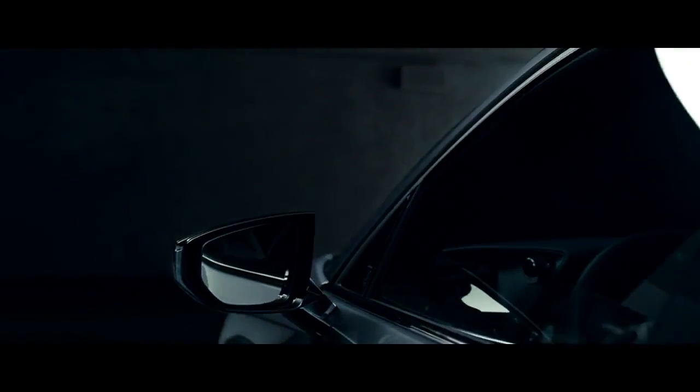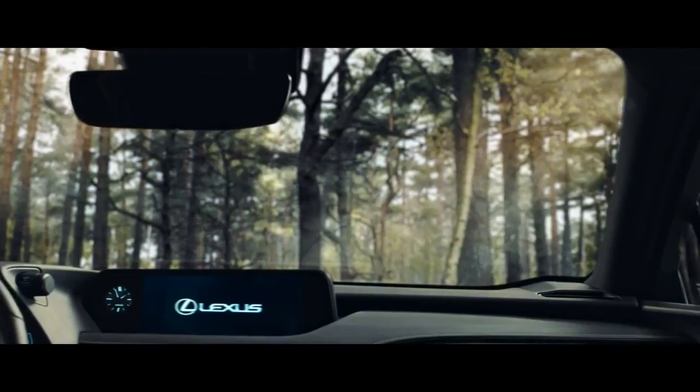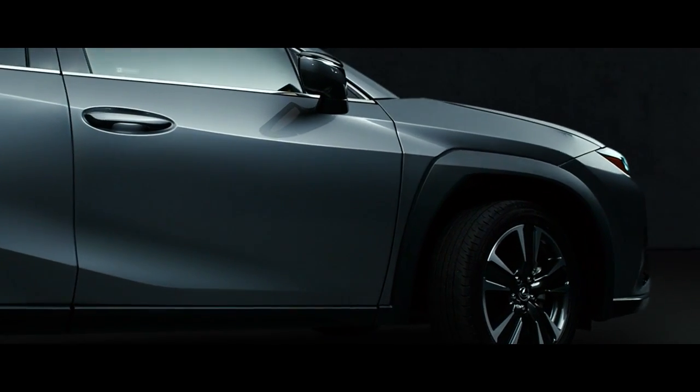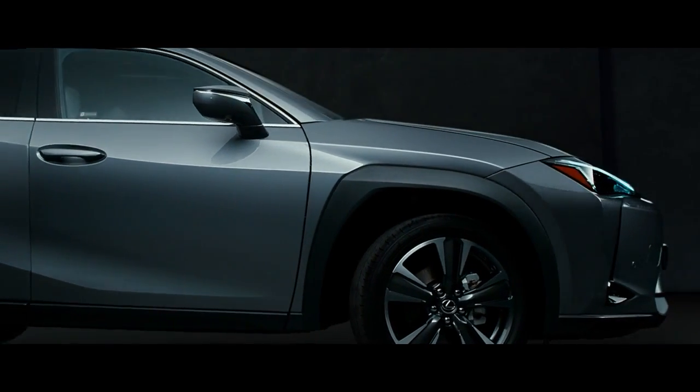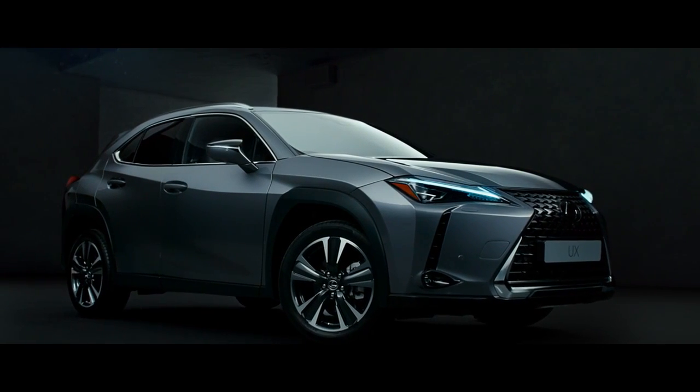The new Lexus UX dashboard seamlessly flows into the bonnet with the widest field of vision in its class, giving you a better view of the road ahead and the exciting world around you. Lexus UX.